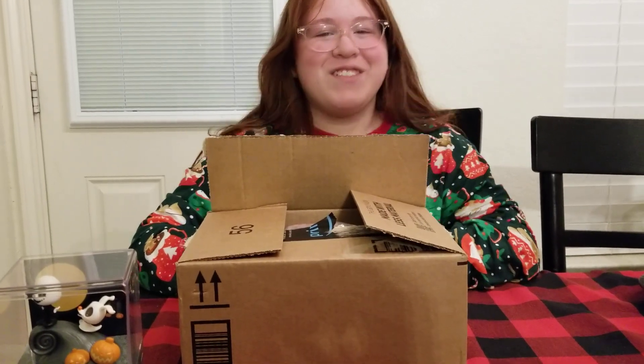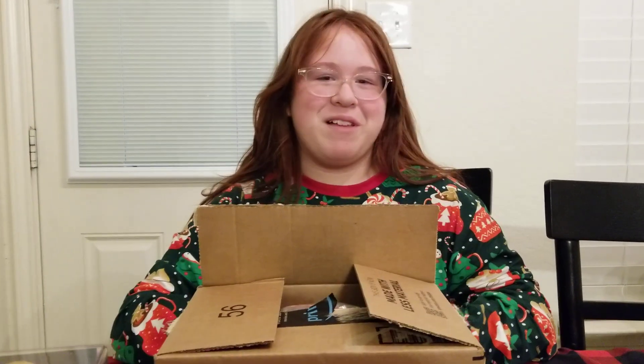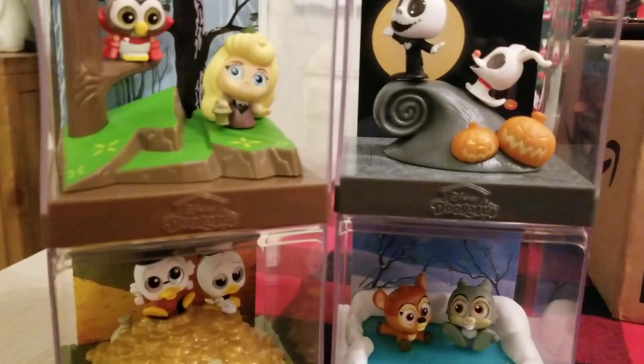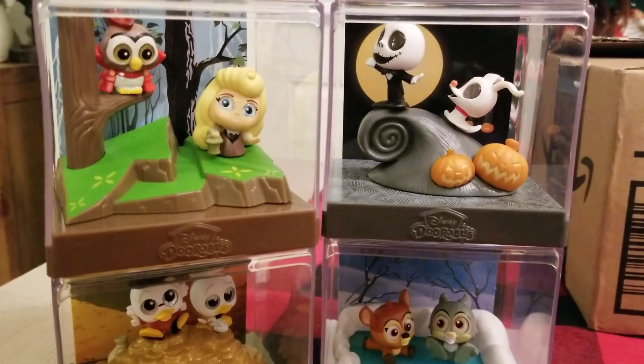Hi guys, welcome back to Holly's World! Don't forget to like, subscribe and comment down below. Today we have a new package and we still have some of the Adorables — we could have two more because we want some new ones today.